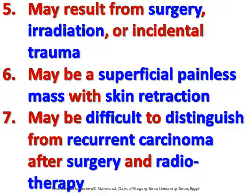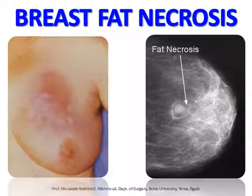Fat necrosis may result from surgery, irradiation, or incidental trauma. It may present as a superficial painless mass with skin retraction, and may be difficult to distinguish from recurrent carcinoma after surgery and radiotherapy.